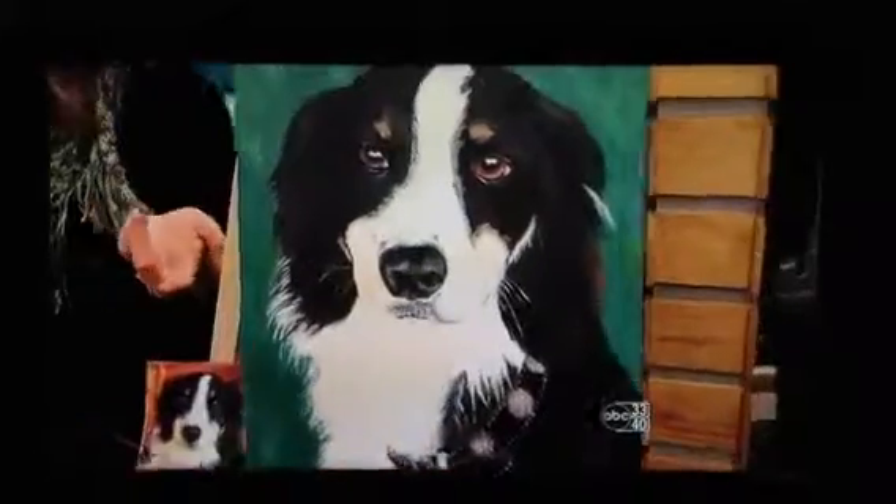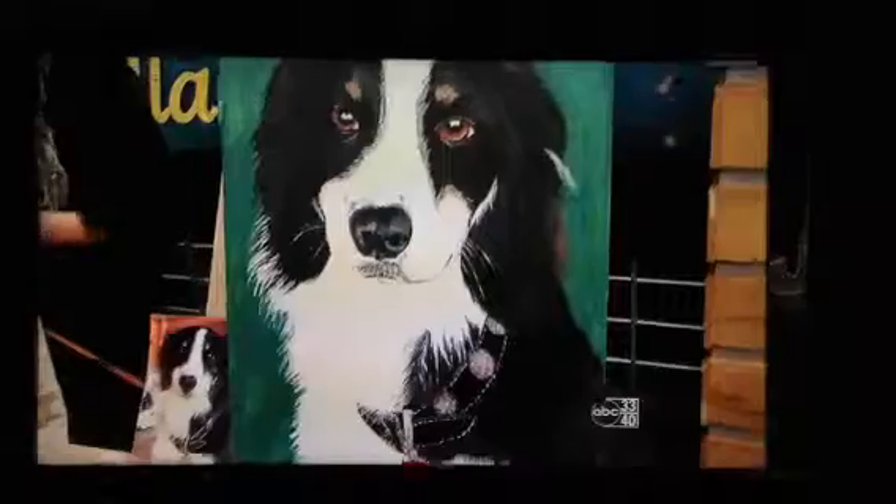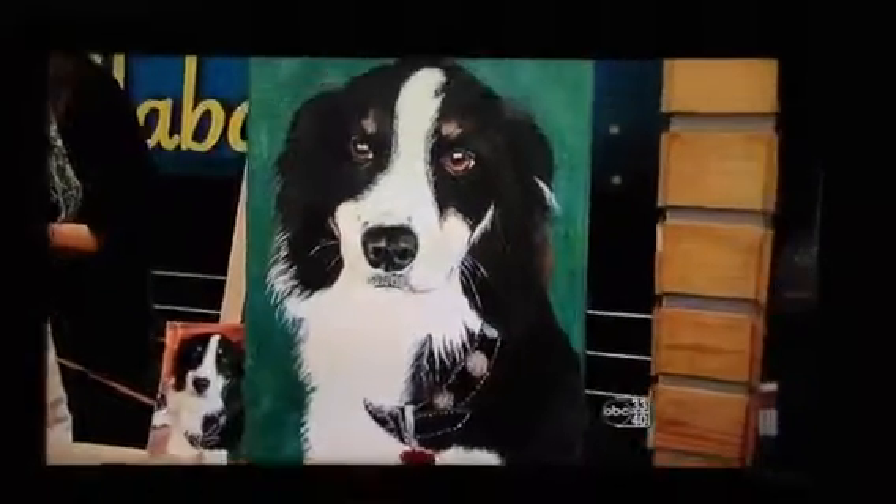And then this is Candy Lundy's pet portraits. She does custom pet portraits — you can see here's the original photo and then the painting. She is just a very talented lady, and she does take commissions. So if you have a pet and you want a portrait done, they're very inexpensive.